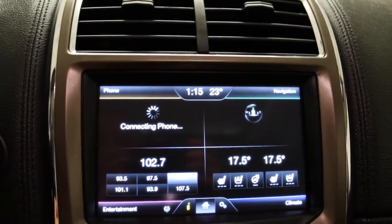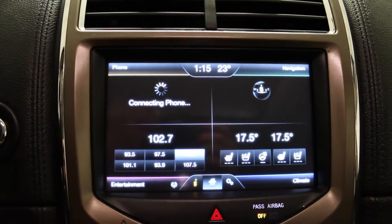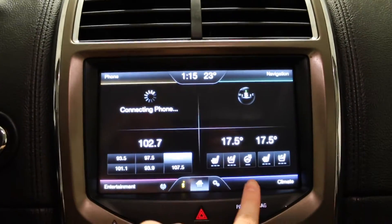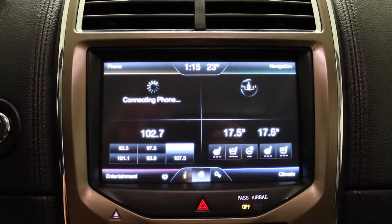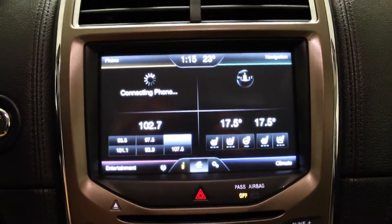Touch screen display with Bluetooth entertainment including AM, FM, CD, USB, and auxiliary. This screen also shows your navigation. Climate controls including heated and air conditioned front seats and heated steering wheel. This screen also shows your rear view camera.